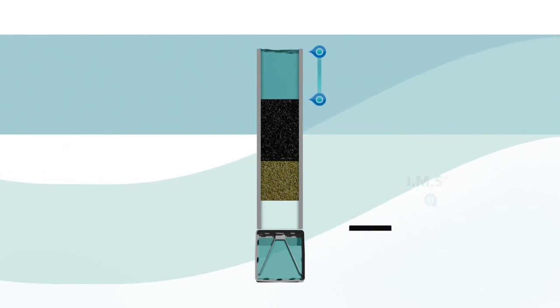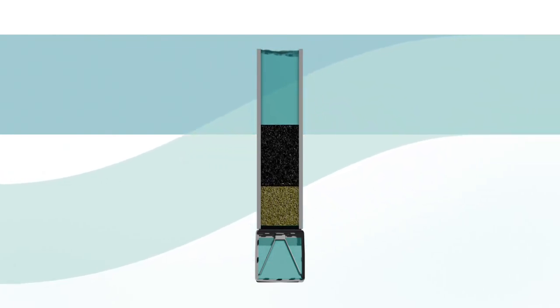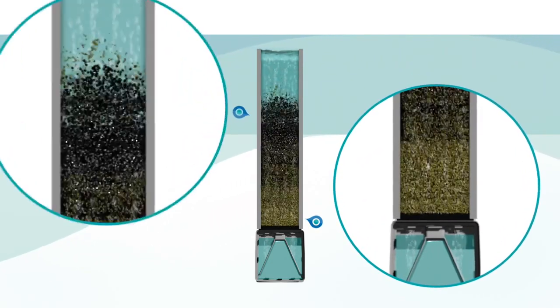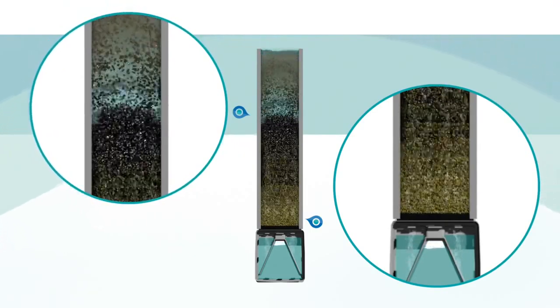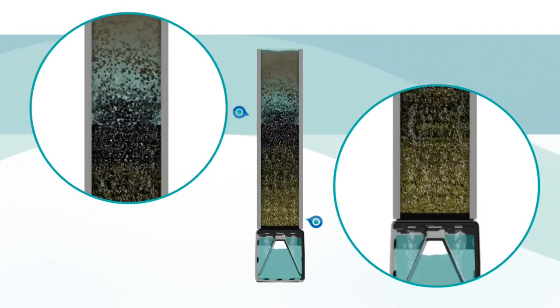Factory installed as part of a complete Leopold underdrain system, the IMS media retainers improve the operational efficiency of the filter. With our precision-engineered design, you can see the uniformity of the air and water distribution during the backwash process.